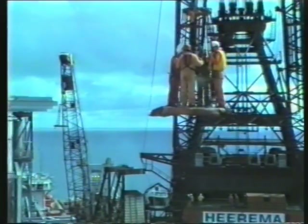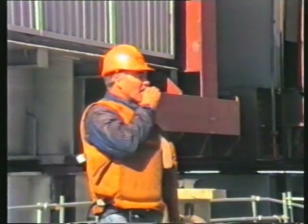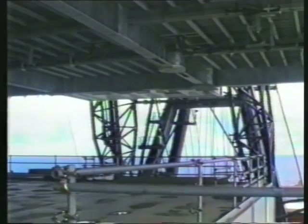A small crew always transfers to the platform before each lift, including the superintendent who is responsible for seeing the module down into position.